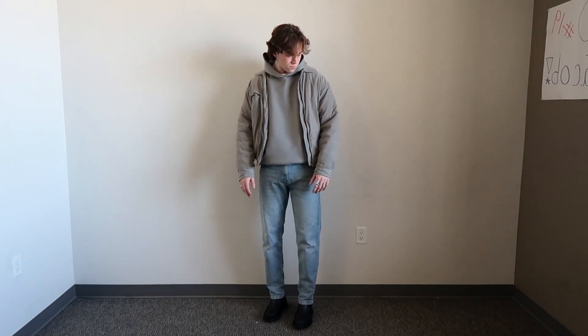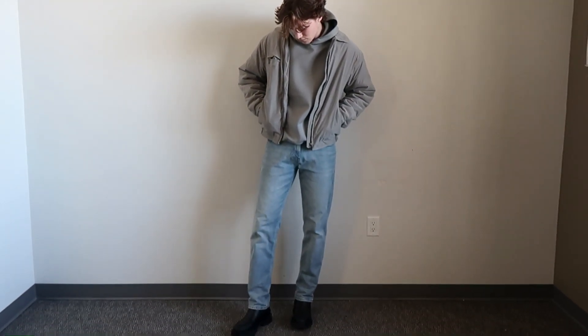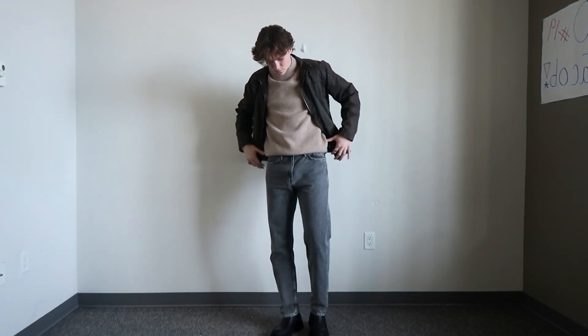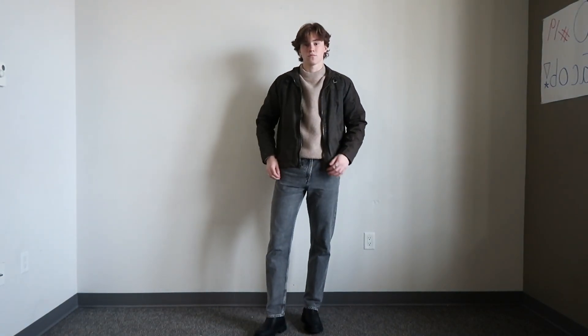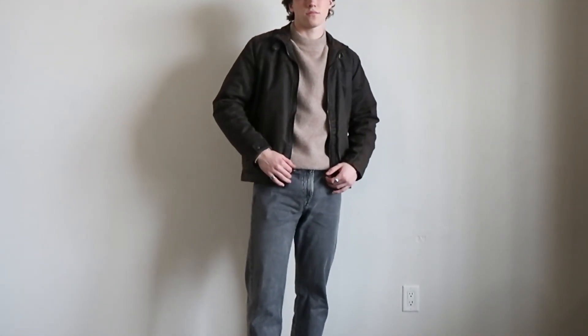Just added another layer on top with this jacket — a few simple changes for a completely different look. Then for those slightly colder days, I'm wearing the dark jeans with this really nice brown mock neck from Uniqlo and then a brown vintage leather jacket over the top.